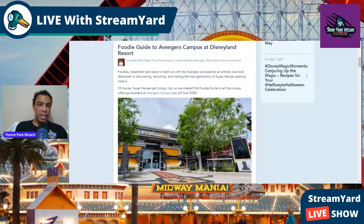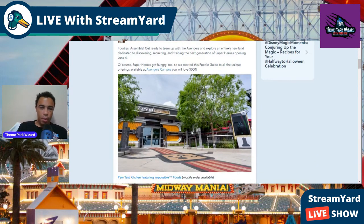Welcome back to Theme Park Wizard. A couple of days ago, Disney released this awesome foodie guide to the Avengers Campus at the Disneyland Resort. Let's go see all this awesome food you'll be able to eat — most of it being at Pim's Test Kitchen, but also Taryn Treats and Shawarma Palace.